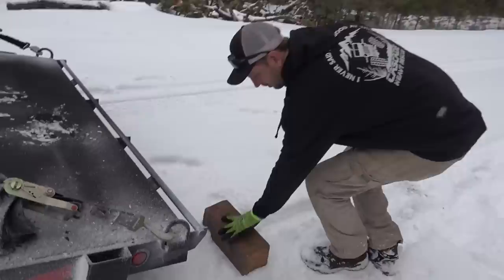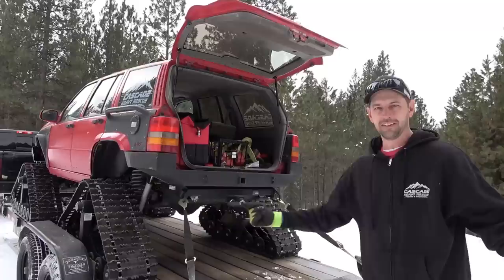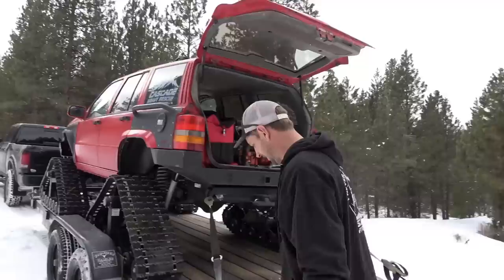I'm not 100% certain if this is going to stay in place as I back the Jeep off. I'm wondering if I go fast enough off of it, I can get the Jeep off before the truck starts to slide down the hill. We're going to find out.